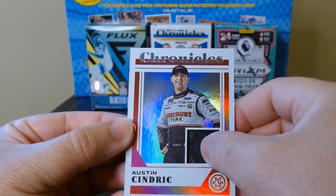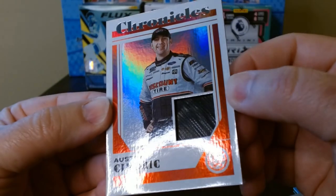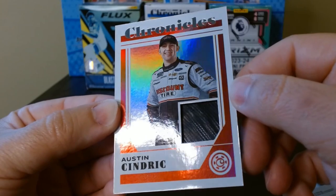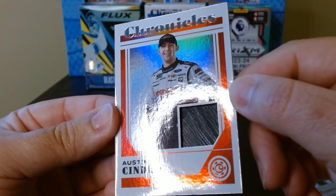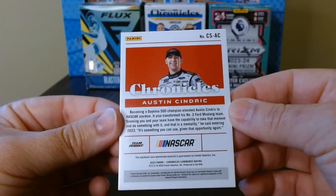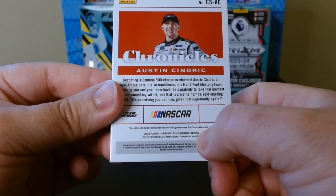Never gotten a mem card before, so this was the Austin Cindric hot pack. What do we get? I think it's tire treads — if you can take a look, that is actually kind of cool. With other sports you get a player's uniform, but with racing you get tire treads. That is awesome. And Austin Cindric mem from Luminance — that's what it says, Chronicles Luminance.